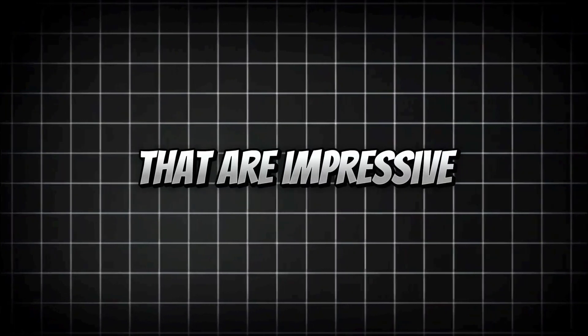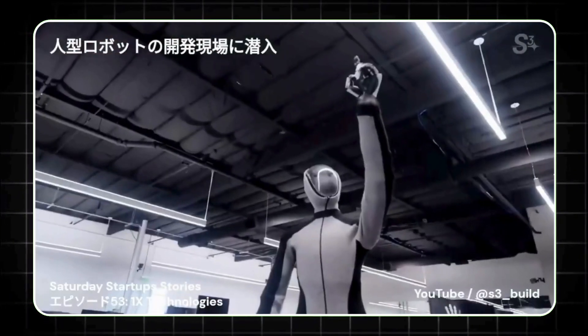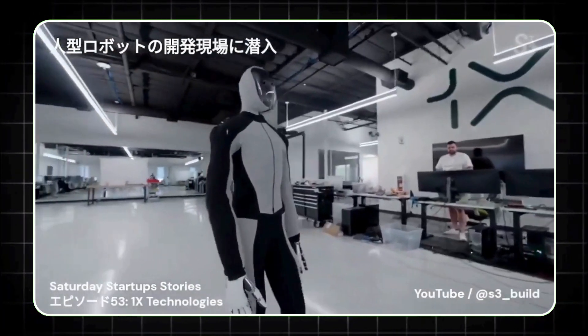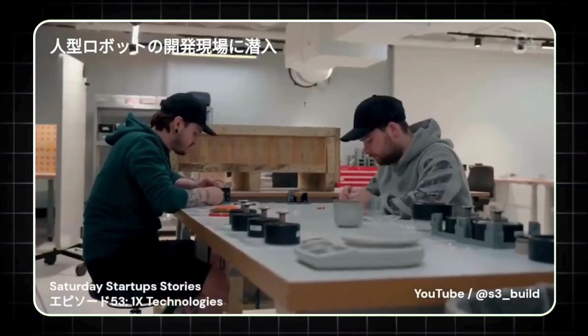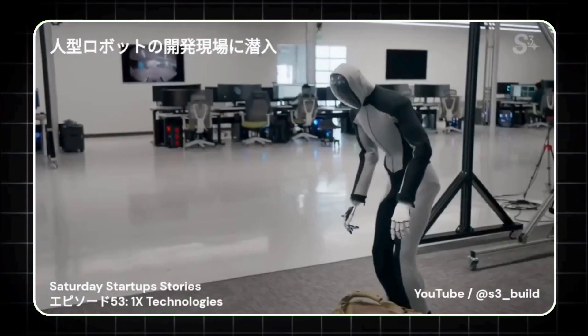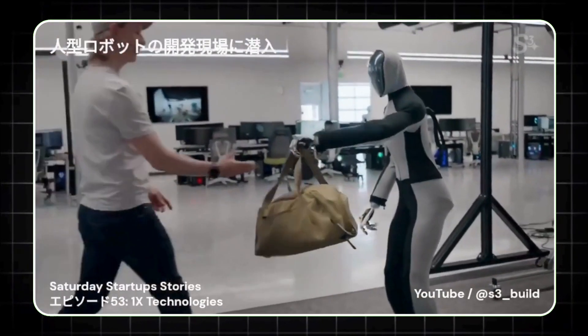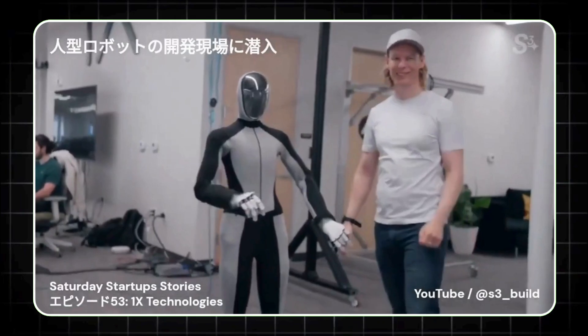And it's not just the movements that are impressive. NEO BETA's communication is almost entirely nonverbal. Instead of relying on words, it intuitively responds to human gestures, body language, and voice commands. Imagine walking into a room, nodding at NEO, and it automatically brings you your backpack or closes the blinds — no words needed. This is the kind of seamless interaction that bridges the gap between humans and machines.